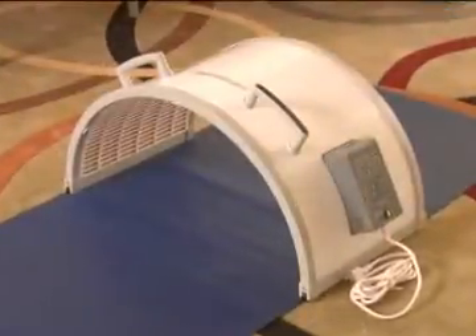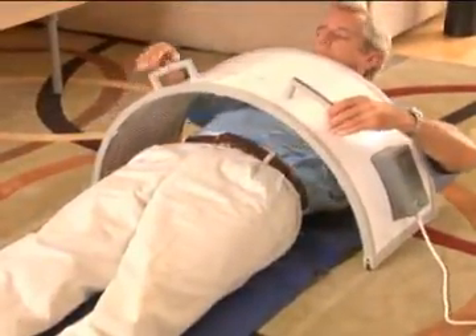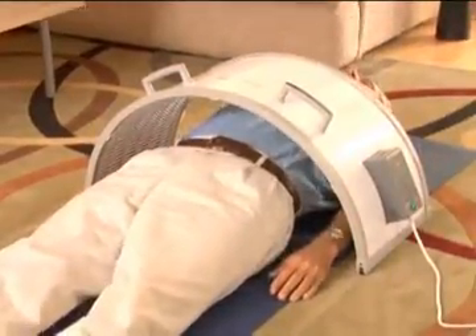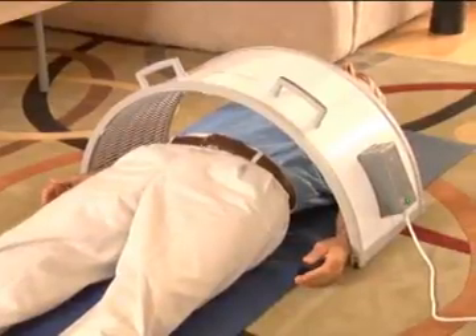The Hothouse generates far infrared rays, which your body feels as gently penetrating heat. This heat is absorbed deep into the body, where it gently elevates the body's temperature, stimulating blood circulation, and accelerating the metabolic exchange between body and blood tissues, to relieve pain and accelerate healing.